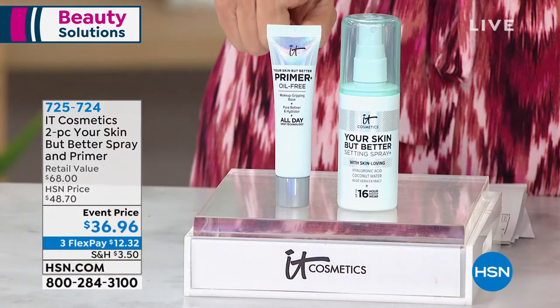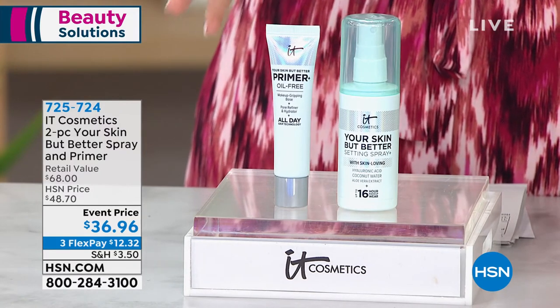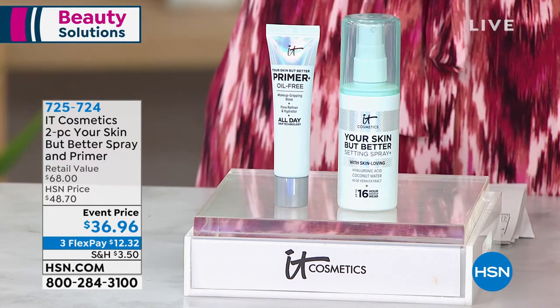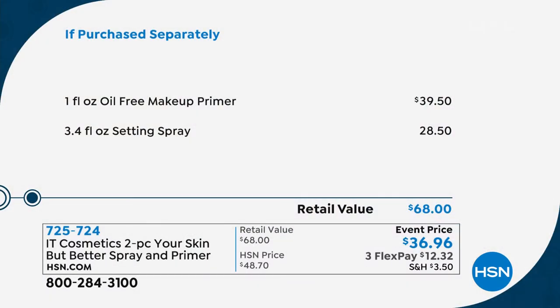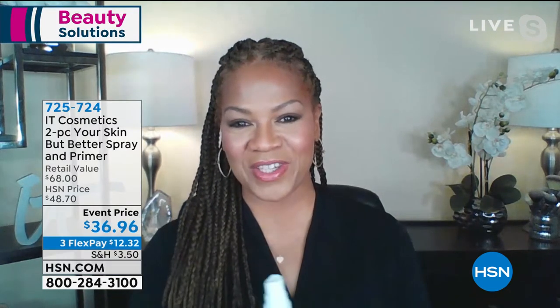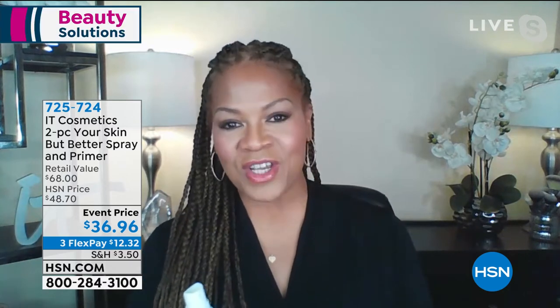For $2 less than the primer alone, you're getting 'your skin better' — skin-loving ingredients to hydrate and moisturize your skin, sealed in with coconut water and hyaluronic acid. The primer is $39.50; a couple dollars less and we give you the setting spray. It's very important to set our makeup for long wear, to control oil and shine, but with great skin-loving ingredients. I'm giving myself a little treatment right now with that setting spray — it's a hydrating setting spray.